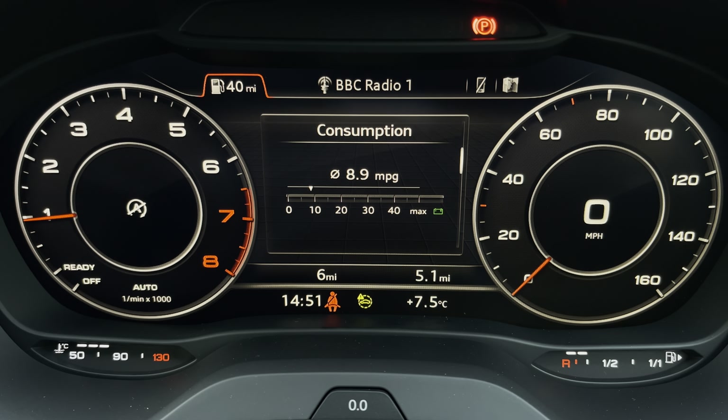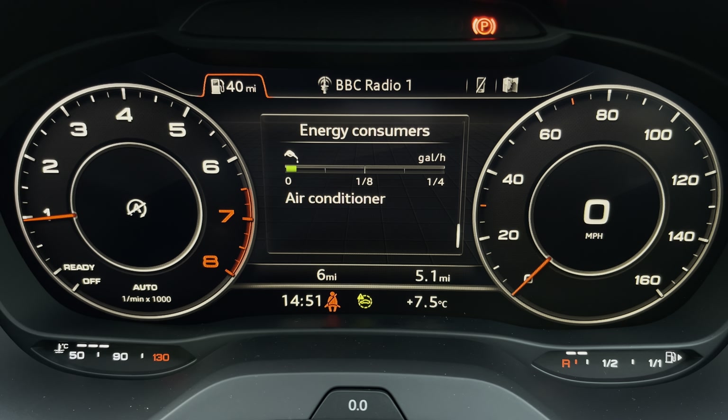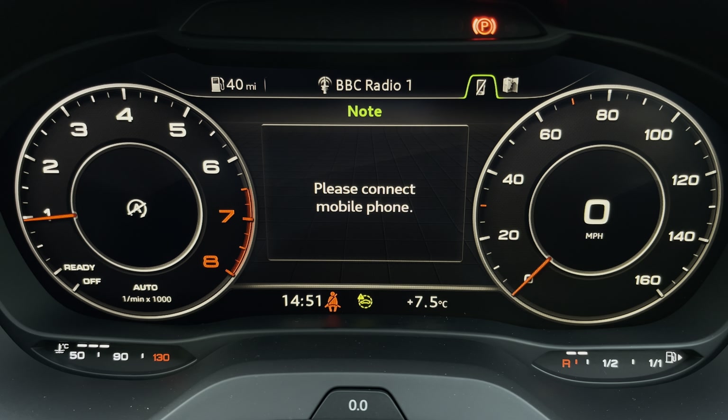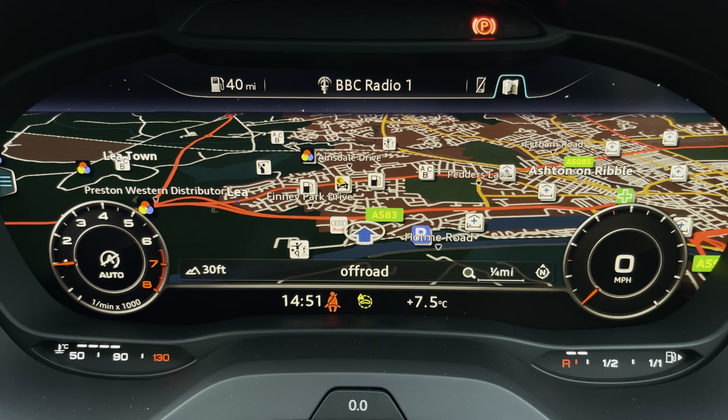Ahead of you, you'll find the 12.3-inch virtual cockpit with various display options including DAB digital radio, telephone equipment for your connected device, and navigation with 3D mapping. You can also change the size of the dials with a click of a button.